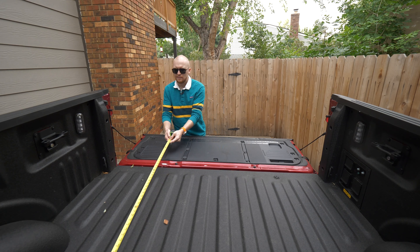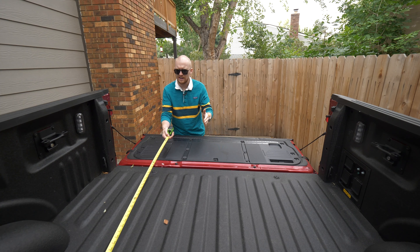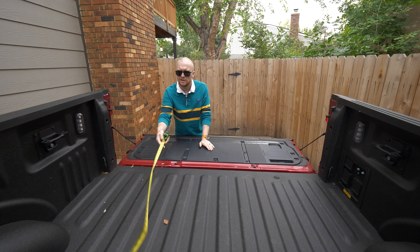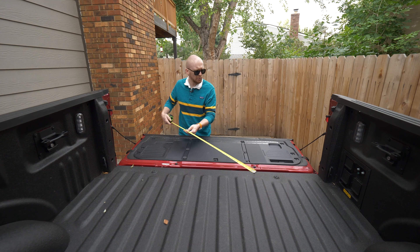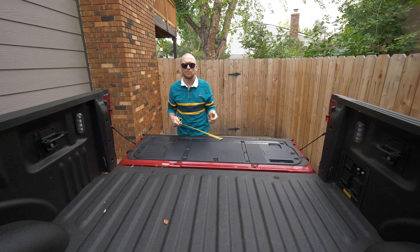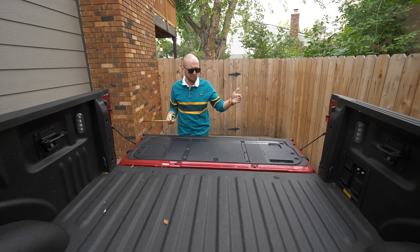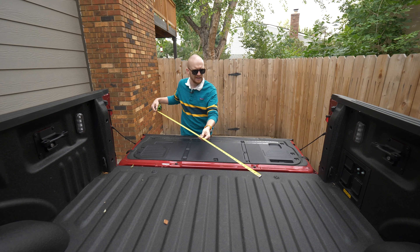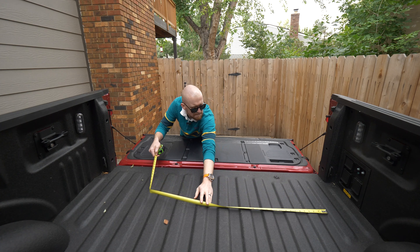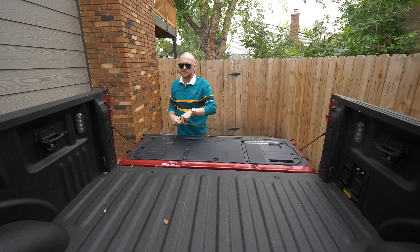Width-wise, at its widest point it's almost as wide as it is long, so looking from overhead this truck bed is actually square in shape. At its narrowest point we're talking just over four feet, so not a ton of space in the bed to lay.